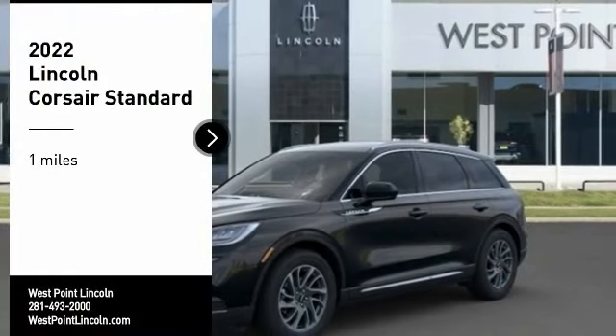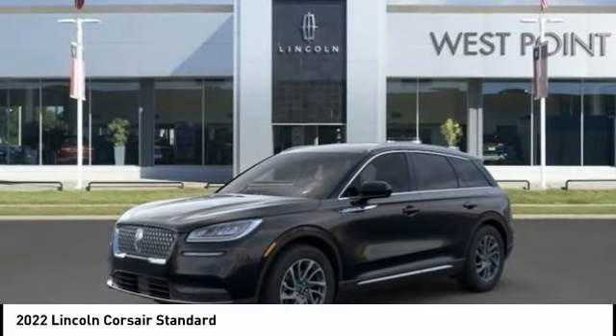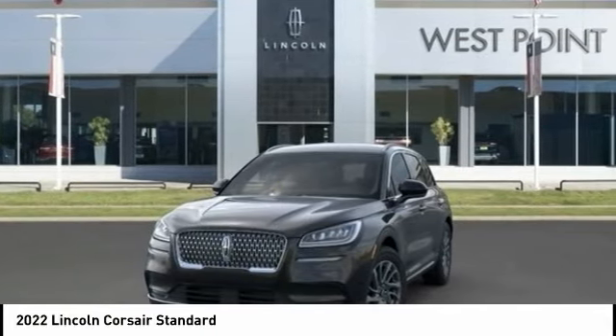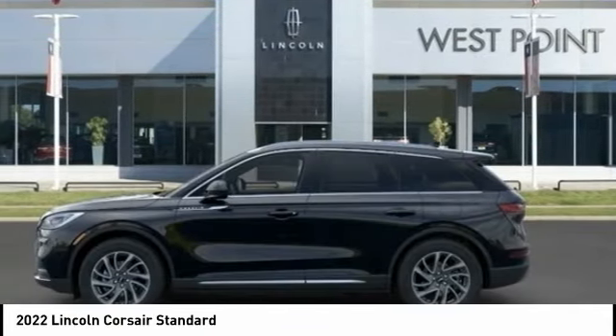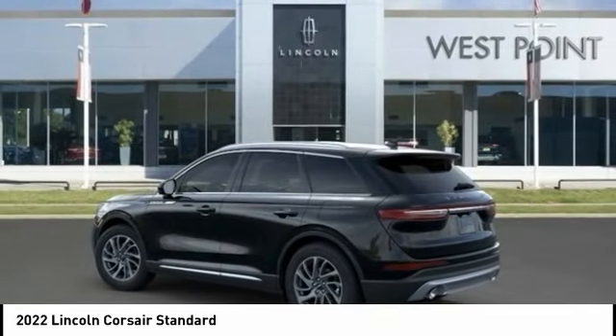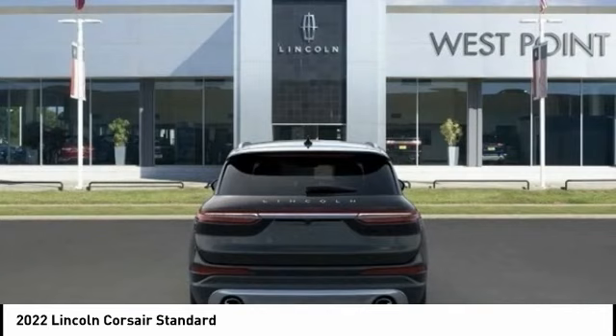Make a great choice today with the 2022 Corsair. The Lincoln Corsair looks the part with an elegantly designed exterior. High-end interior features and technology are coupled with the functionality that you expect from a compact SUV.